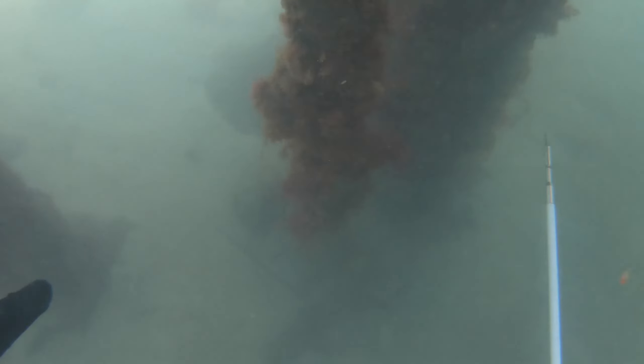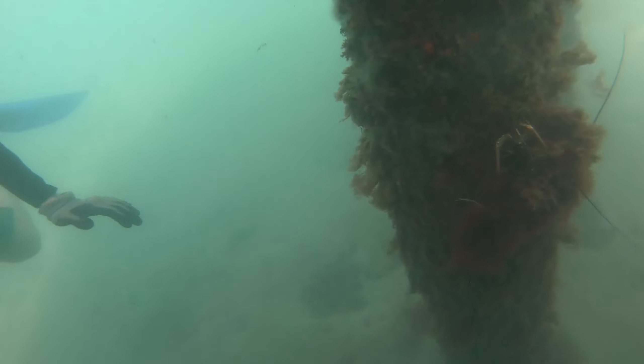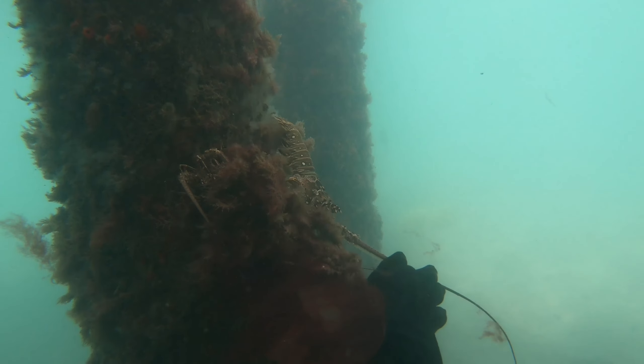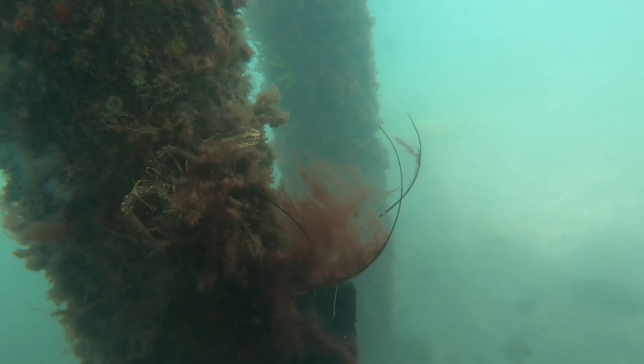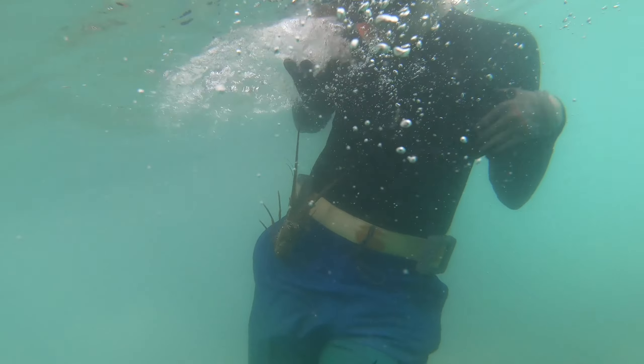I find two lobsters over here and I beckon my friend over. I drop the pole spear so I can harass the wildlife two-handed. I'm trying to coax this little lobster out for my friend to see, and he ends up making a dash right for him. My friend just goes complete panic mode, starts flapping his hands and flapping his legs.